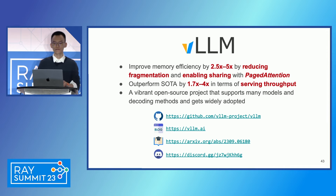In conclusion, vLLM improves the memory efficiency of LLM serving by 2.5x to 5x by reducing fragmentation and enabling sharing with PagedAttention. vLLM outperforms the state of the art by 1.7x to 4x in serving throughput. We are building vLLM as a vibrant open source project supporting many models and decoding methods. You can check out our GitHub, blog, and our recently published paper at SOSP conference for more details, or join our Discord channel to talk to us directly.